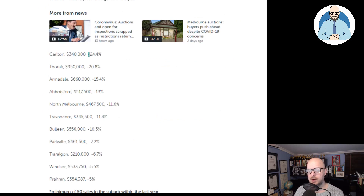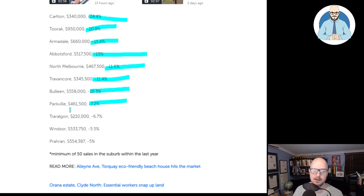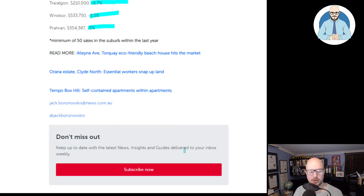Let's have a look at the falls. We're seeing 24% in Carlton. Toorak down 20%, Armadale 15%, Abbotsford down 13%, North Melbourne down 11.6%, Travancore down 11.4%, Bulleen down 10.3%, Parkville 7.2%, Traralgon 6.7%, Windsor 5.5%, Prahran 5%. I'm sure I've butchered all of those names.